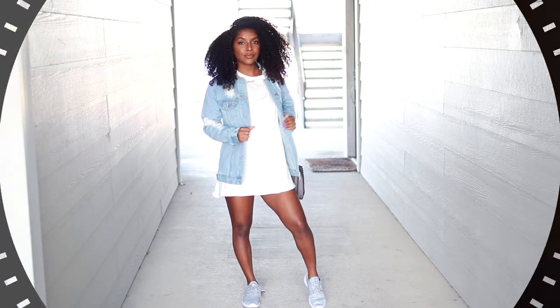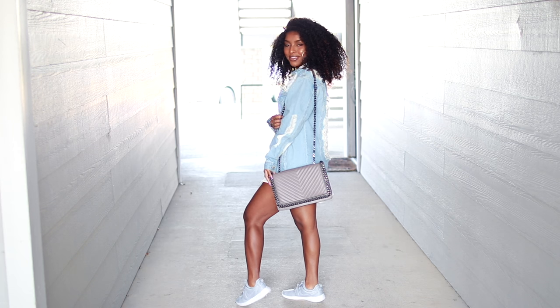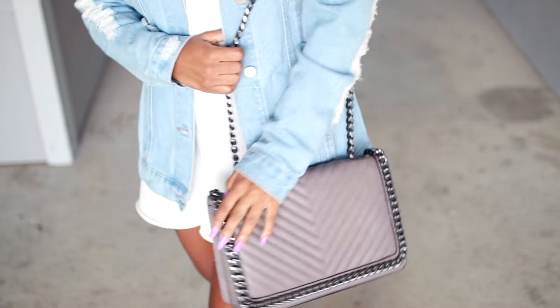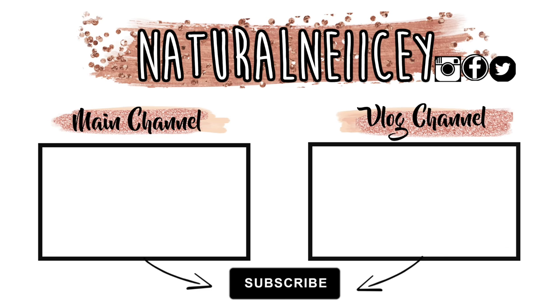That's pretty much it! This is my super cute chill outfit. Now I'll go run some errands, create or edit some videos, chill with my bae or some friends, and just get on with my day. I hope you guys enjoyed this morning routine and I'll see you all in the next video. Deuces!